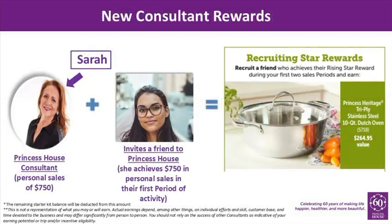And in Period 11, new consultants that sign up a friend in their first two periods to join Princess House, and their friend generates $750 in their first active period, receive this tri-ply stainless steel 10-quart Dutch oven valued at $264.95.